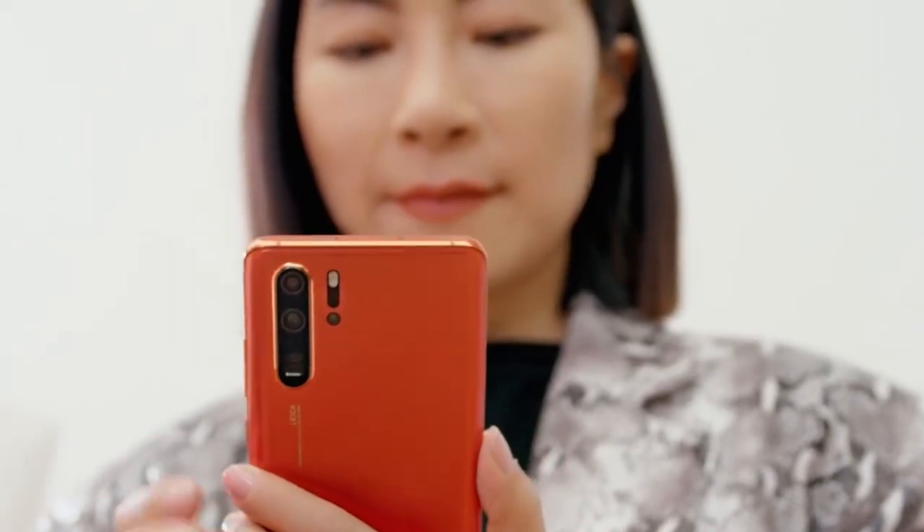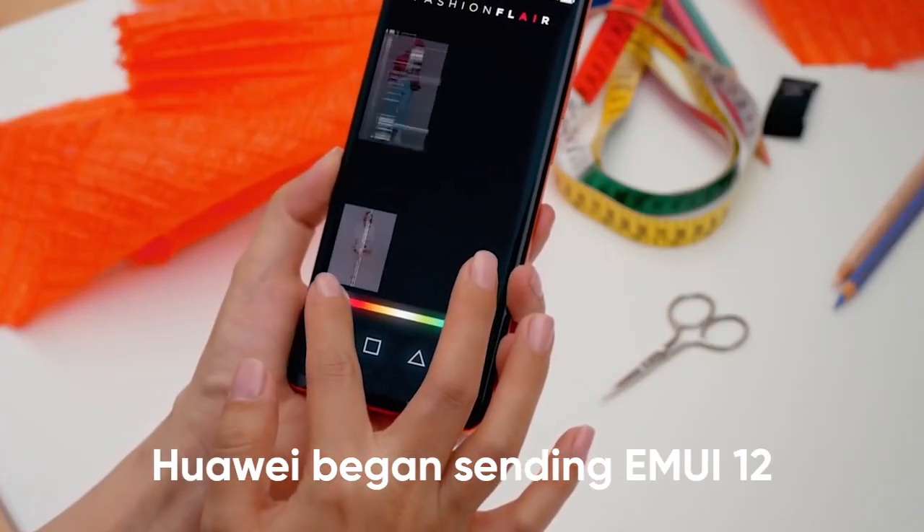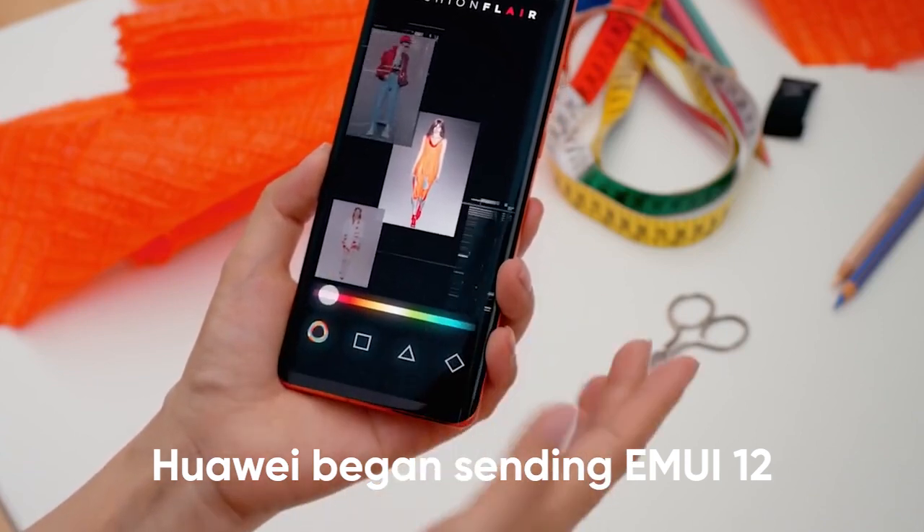Hello everyone! Early this week, Huawei began sending MUI 12 for the most popular flagship phone, the P30 series in the global market.